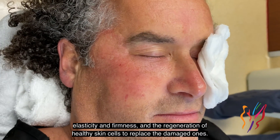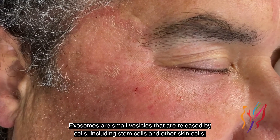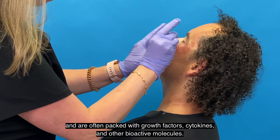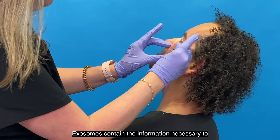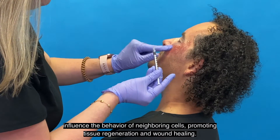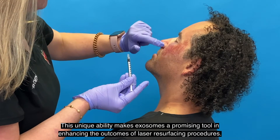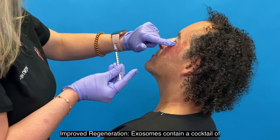Enter exosomes. Exosomes are small vesicles released by cells, including stem cells and other skin cells. They play a vital role in cell-to-cell communication and are often packed with growth factors, cytokines, and other bioactive molecules. Exosomes contain the information necessary to influence the behavior of neighboring cells, promoting tissue regeneration and wound healing — making them a promising tool in enhancing the outcomes of laser resurfacing procedures.